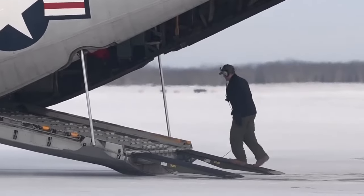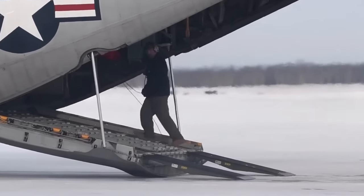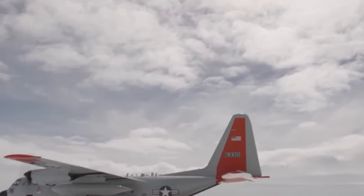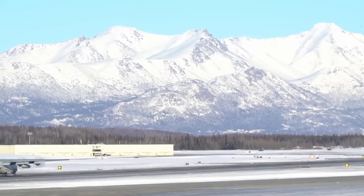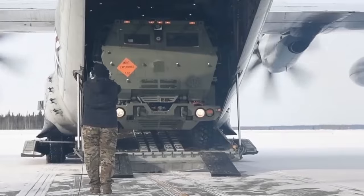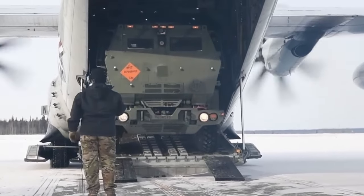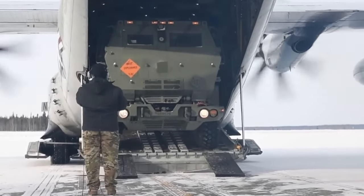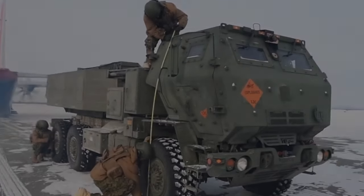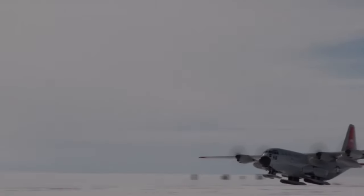The LC-130 has provision for using rocket-assisted takeoff, also known as RATO rockets, with four on each side. RATO rockets are used when the LC-130 is carrying out missions from rough, slippery snow surfaces and when shorter takeoff runs are needed. Operated by the 109th Airlift Wing of the New York National Guard, these aircraft are uniquely adapted to Arctic and Antarctic conditions, able to land on snow and ice and transport personnel, equipment, and supplies in remote and inhospitable environments.